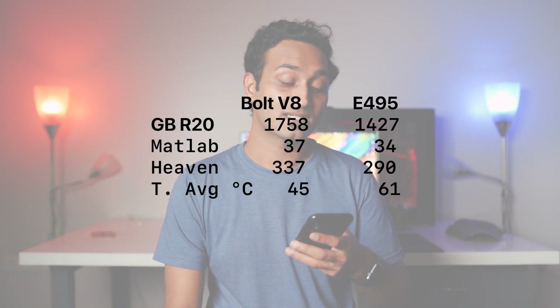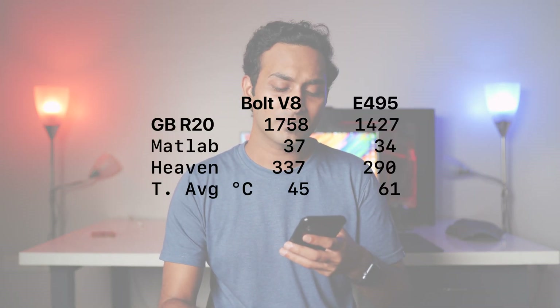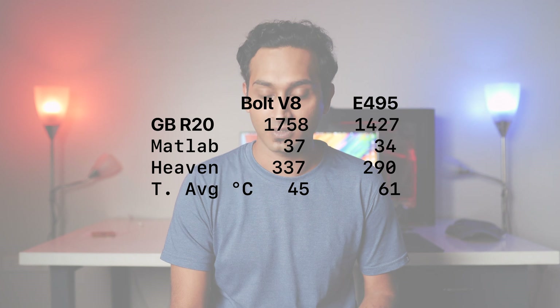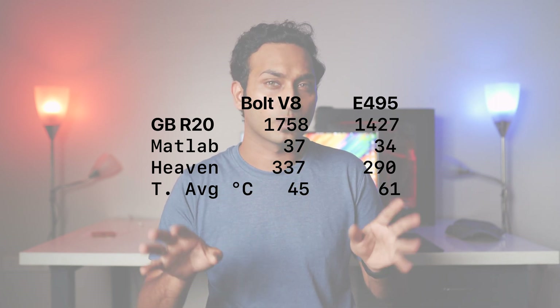So if your workload can distribute stuff across the CPU and GPU, you'll be seeing a much better temperature profile. Comparing with the Lenovo E495 ThinkPad running AMD's Ryzen 3500U SoC, we can see that the UdoBolt V8 runs better in Geekbench, is faster in some tests while slower in others in the MATLAB benchmark, and is overall faster in the Heaven benchmark. It's a mixed result with no clear winner, but these two systems serve two different purposes anyway.